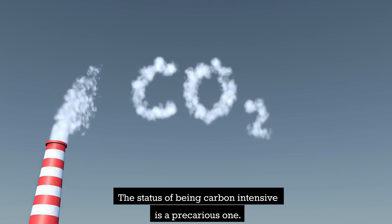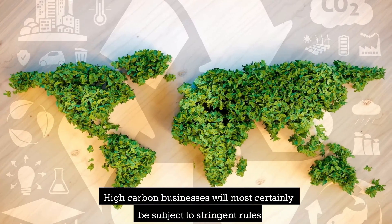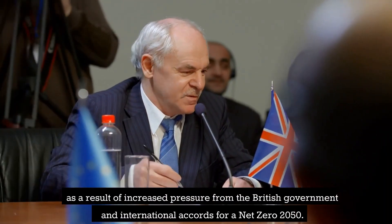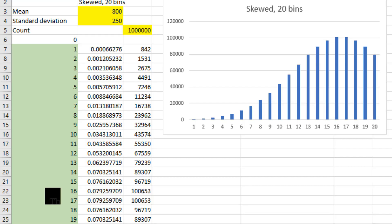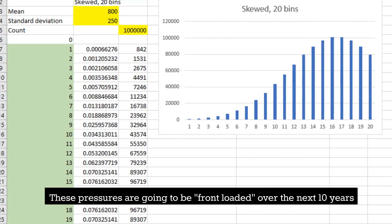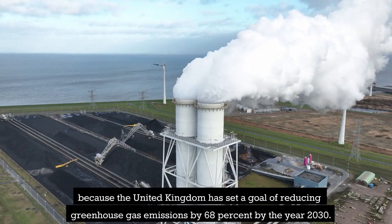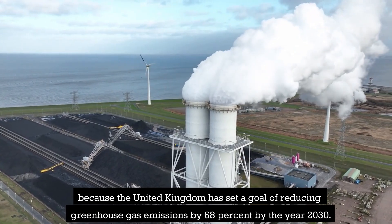The status of being carbon intensive is a precarious one. High-carbon businesses will most certainly be subject to stringent rules as a result of increased pressure from the British government and international accords for a net zero 2050. These pressures are going to be front-loaded over the next 10 years because the United Kingdom has set a goal of reducing greenhouse gas emissions by 68% by the year 2030.